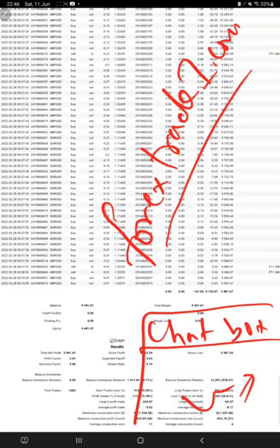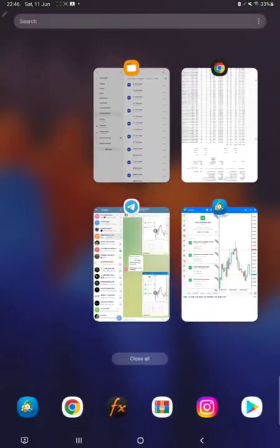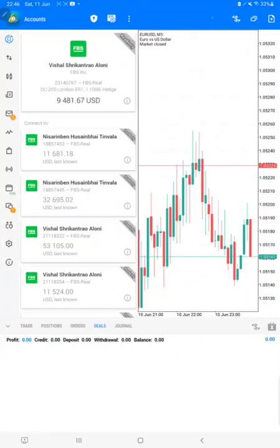We are showing this statement and account detail right now because this broker FBS is planning to close down service for Indian clients. This client is from India, and that is the reason he informed us that he will be changing the broker and transferring to a new broker of his choice.